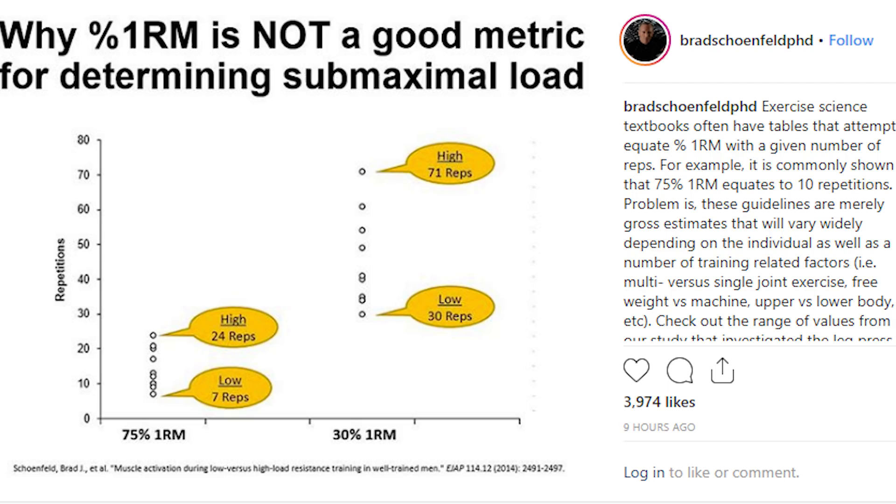The subjects, on average with about one year of training experience — so they do count as trained individuals doing at least two workouts per week — were measured on leg press at 75% of their one-rep max. Some individuals could only do seven repetitions at the lowest end, while the highest person hit 24. That is a tremendous variance.